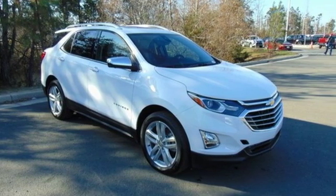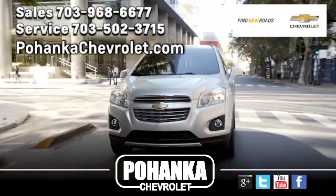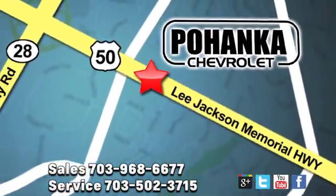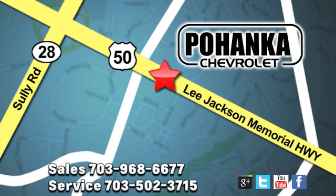You'll never know till you try. Test drive it today. Pohenka Chevrolet is a great place to buy a car. We're conveniently located at 13915 Lee Jackson Memorial Highway, Route 50, in Chantilly.